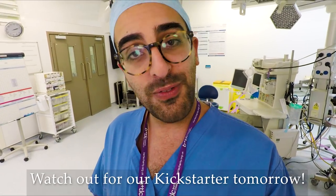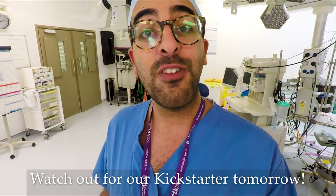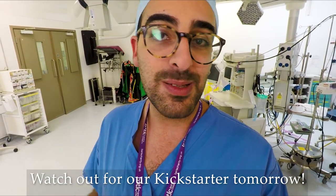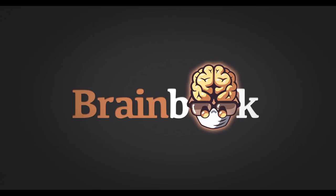So that was a quick overview of the pathway to becoming a neurosurgeon in the United Kingdom. Hope you found it interesting and helpful. If you like BrainBook videos and you enjoy this channel, please subscribe and share — we can't do this without you. And for those of you applying for neurosurgical training in the coming months, good luck.